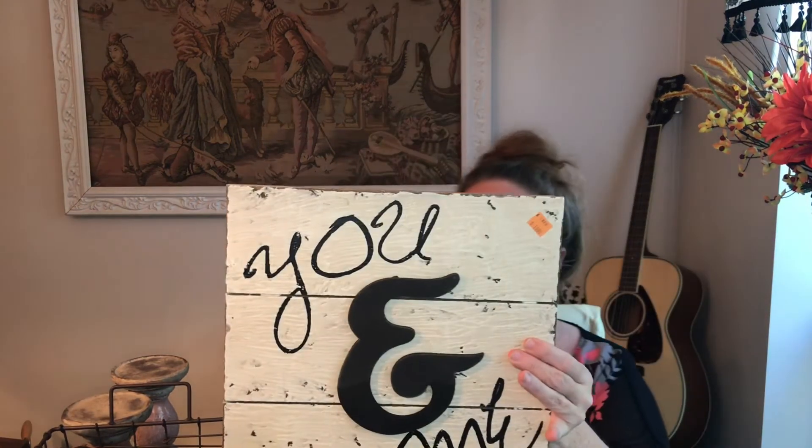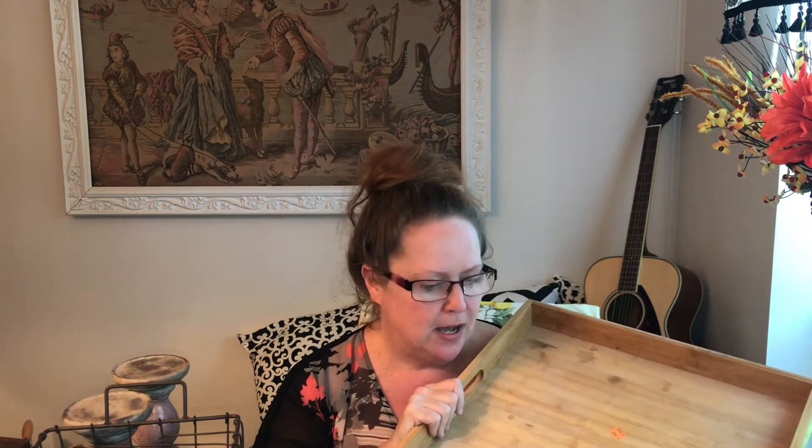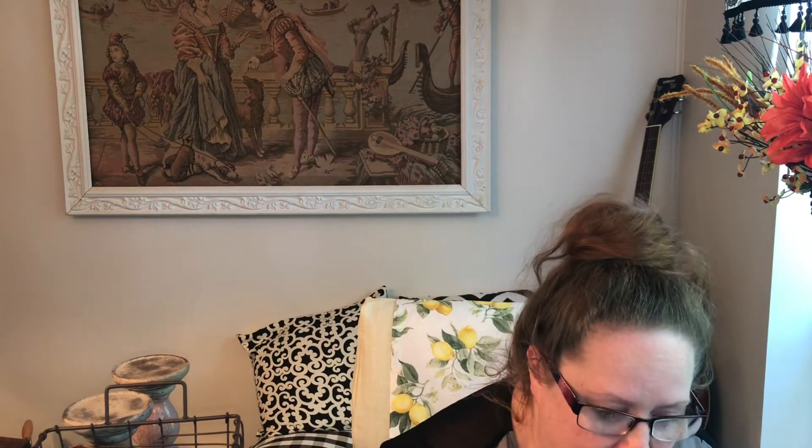I picked up this simple 'you and me' sign for $1.99. I'll probably paint it and fix it up a little, but I want to put it somewhere for me and my husband — just you and me. I also picked up this bamboo tray for $2.99. I am frugal and try to get the best deal, and for $3 I got a nice bamboo tray. I'm not going to keep it as is — I'll probably do it white or marble or gold with some accents.